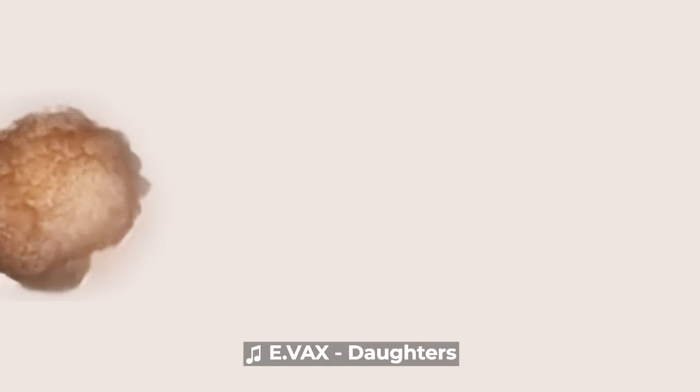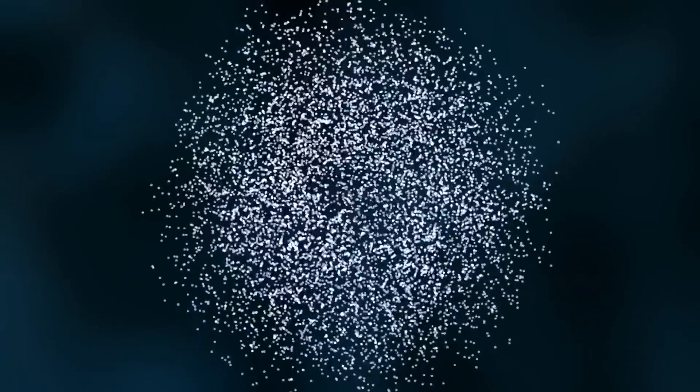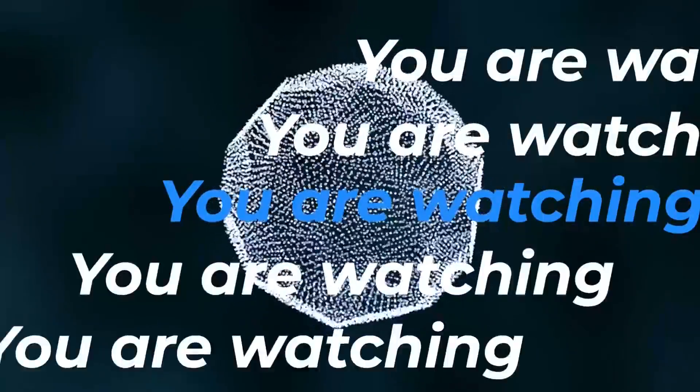Neither a traditional robot nor a known species of animal, the xenobot is a new class of artifact — a living, programmable organism. You are watching Disrupt.